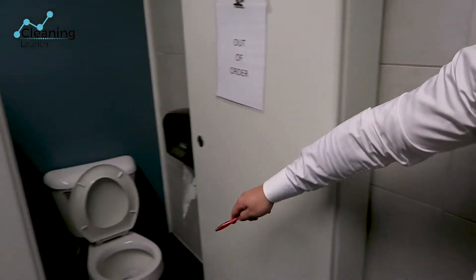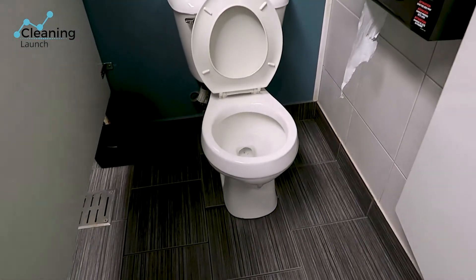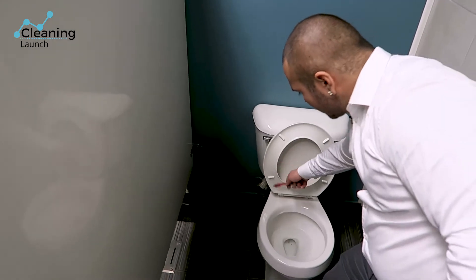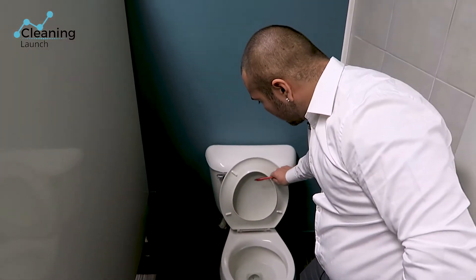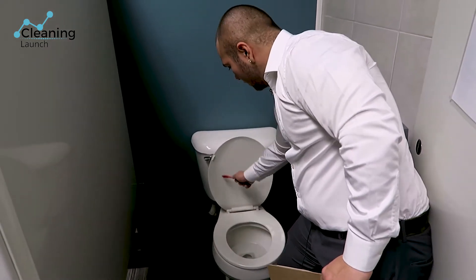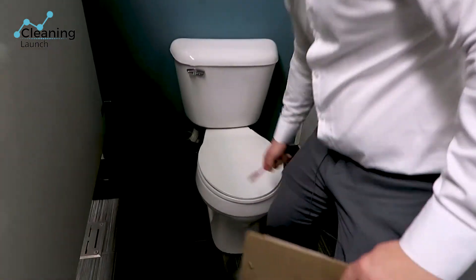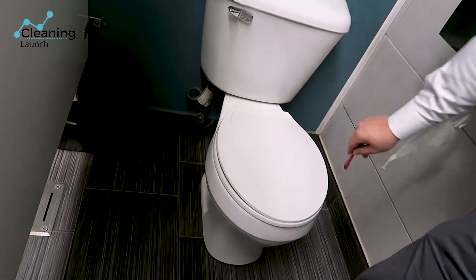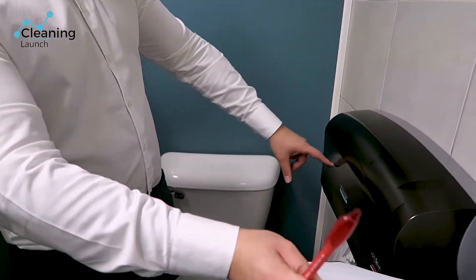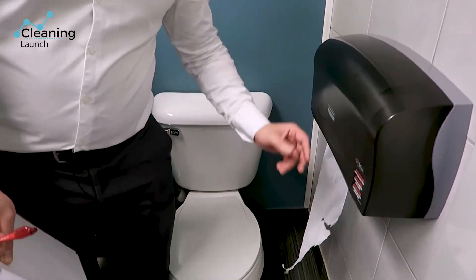Same for urinals and toilets. The first thing you should look for is calcium buildup rings — if they're building up, they need hydrochloric acid to remove that. Check every part of the toilet: the corners, the top, the back area, the front and back. Also check replenishables — if there's an empty paper towel roll, that's a big red flag. Make sure there's plenty of toilet paper.